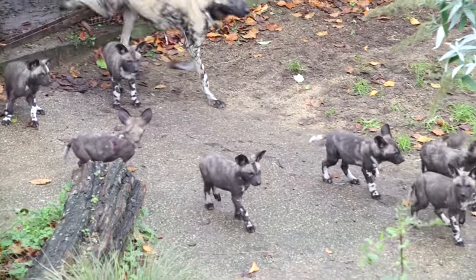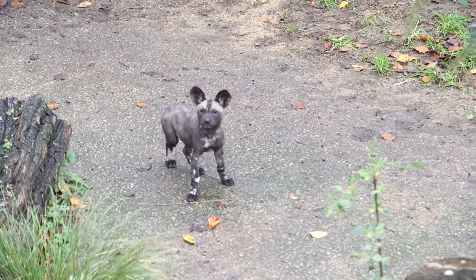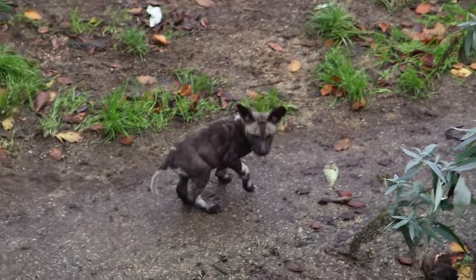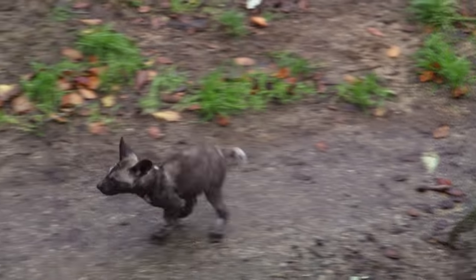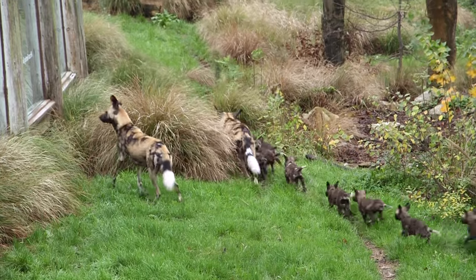In the wild they are an endangered species with as few as only 5,000 left, so it's really important that we have these here at ZSL London Zoo. We are involved in a range-wide conservation program, and specifically in Kenya, where we're trying to help the locals and the dogs share the land together.